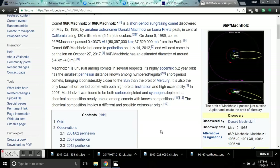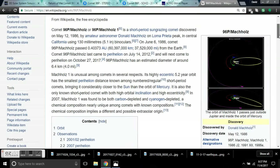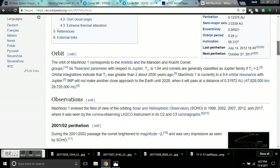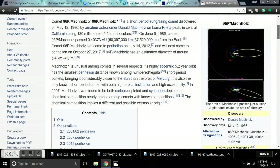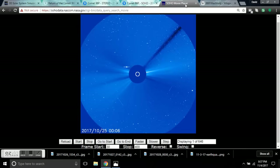It is also the only known short-period comet with both high orbital inclination and high eccentricity. In 2007, Machholz 1 was found to be both carbon-depleted and cyanogen-depleted — a chemical composition nearly unique among comets with known compositions. This chemical composition implies a different and possibly extrasolar origin. I just thought we found the only extrasolar system object ever the other week, but I guess there are others — they apparently have no idea what they're talking about.